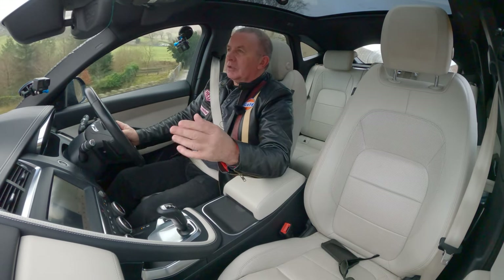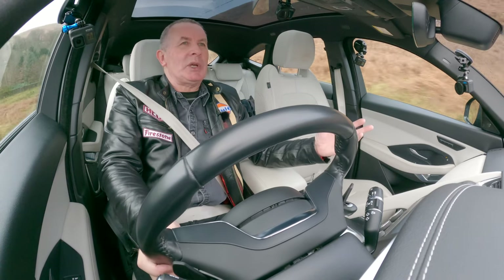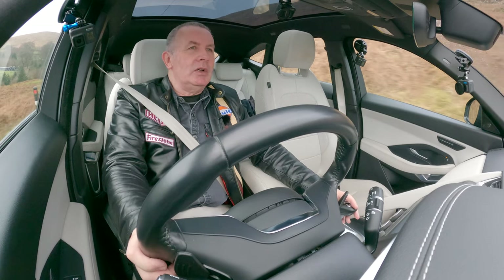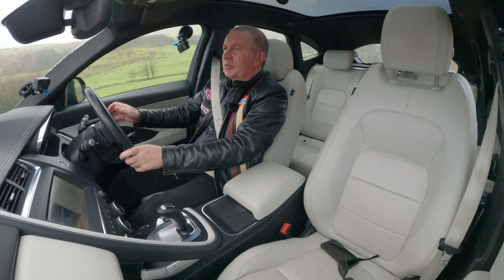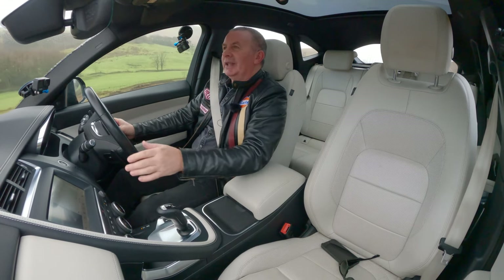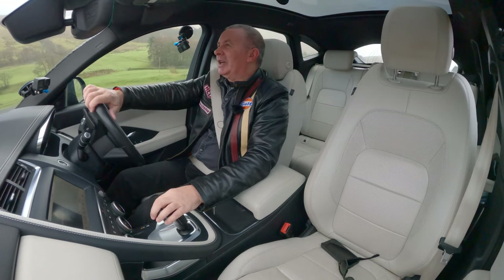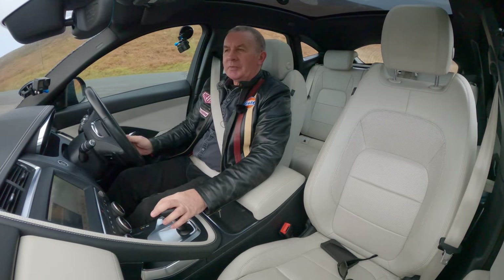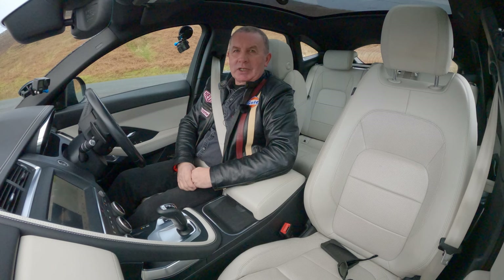They can both do parallel and perpendicular parking. To be honest, I find the perpendicular parking would be better in car parks, but the trouble is these days they're so narrow. You think great, I can get into that really narrow space, but then you come back to your car and somebody's opened their door and dinged it. So you're far better off just finding a parking space well away from anybody else and parking there. Thanks for watching - see you in the next video.